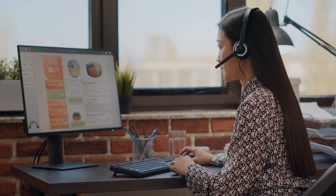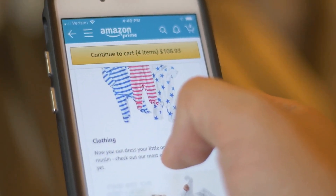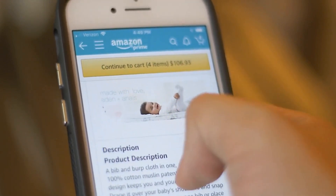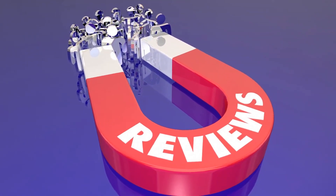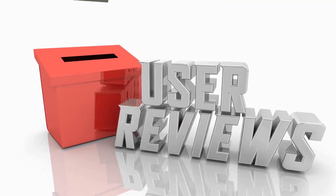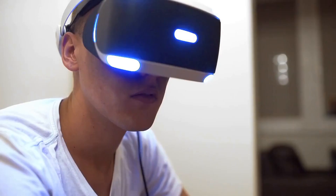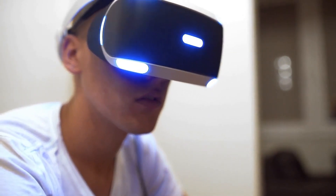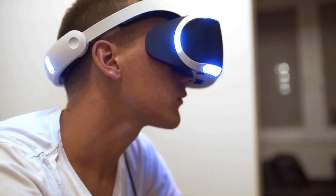In addition, AR can be used to enhance customer service by providing real-time assistance and support. Customers can use AR-enabled apps to access product information, customer reviews, or to get help with troubleshooting issues. This type of support can help customers feel more confident and satisfied with their purchase, leading to increased loyalty and repeat business. Overall, AR is a powerful tool that can help businesses improve customer engagement by providing more interactive and personalized experiences, creating deeper connections with customers and building stronger relationships that lead to increased loyalty and sales.